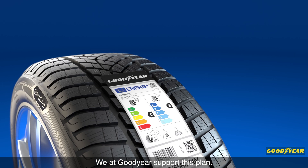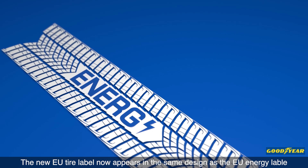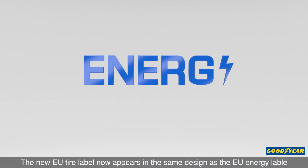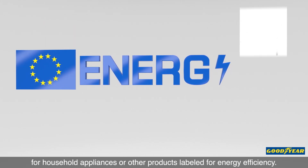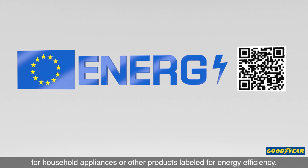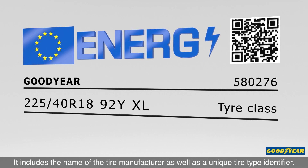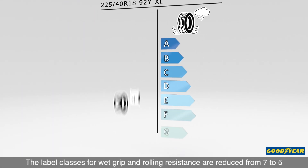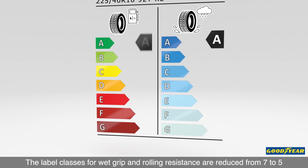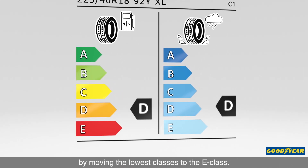We at Goodyear support this plan. The new EU tyre label now appears in the same design as the EU energy label for household appliances or other products labelled for energy efficiency. It includes the name of the tyre manufacturer as well as a unique tyre type identifier. The label classes for wet grip and rolling resistance are reduced from 7 to 5 by moving the lowest classes to the E class.